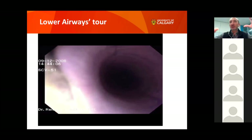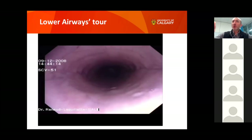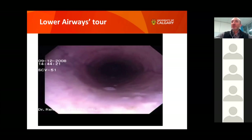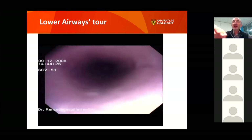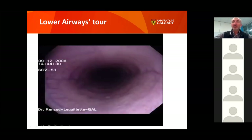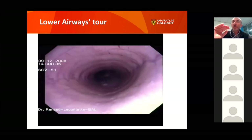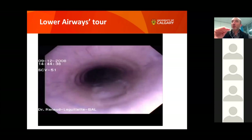As you go down the trachea, you can see almost a small pool or lake of fluid at the end — that's the horizontal portion between the shoulders of the horse. When we reach that point, we are at shoulder level. We keep moving in slowly because we don't want the horse to cough. That puddle of water tells us it's horizontal — we are between the shoulders on the horizontal part of the trachea.